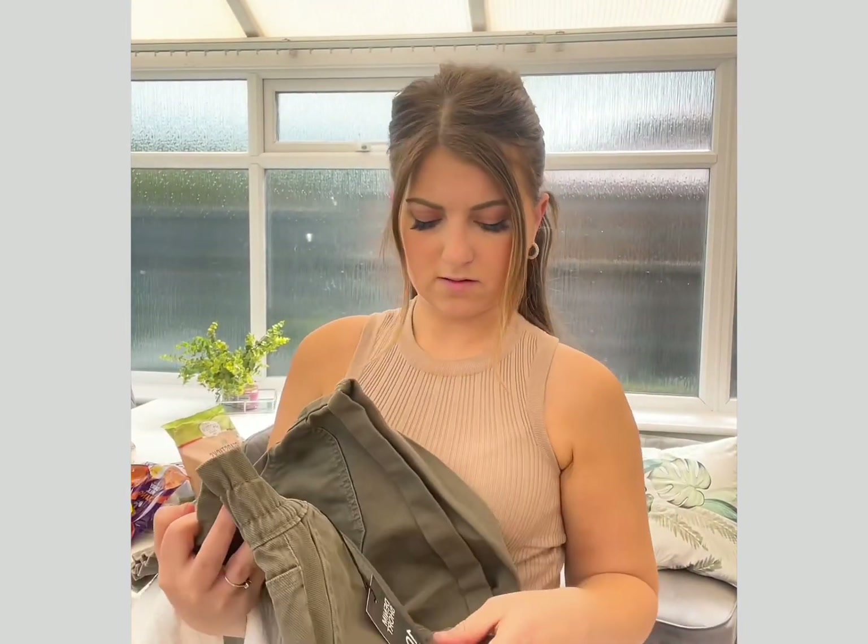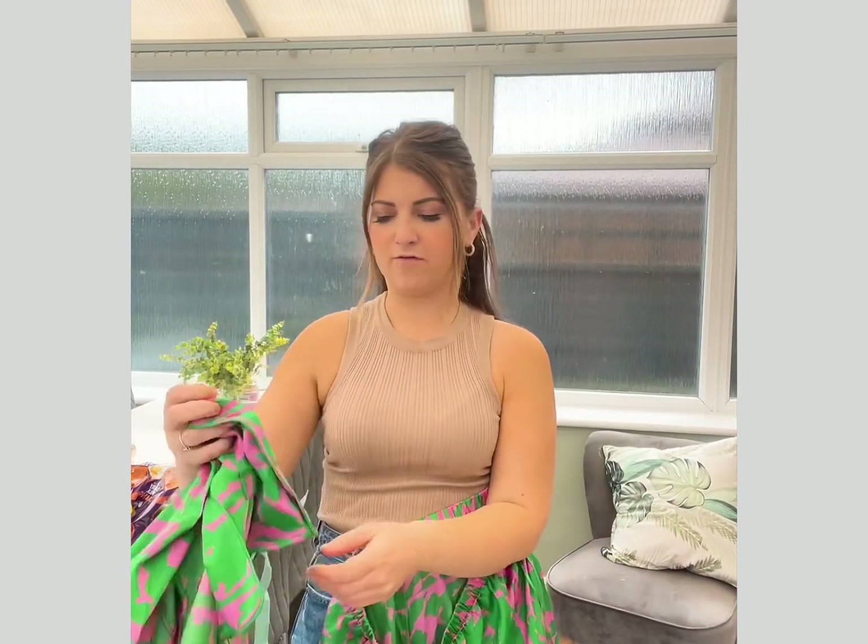I think the shorts were either £12 or £14. And the next ones — oh my god, you're gonna laugh. These are not to everyone's taste but they are right up my street: pajamas. I absolutely fell in love with them. They give me Austin Powers vibes, Spice Girls vibes — I just love them. If this was an outfit I would probably wear it. I absolutely loved them and these were £14.